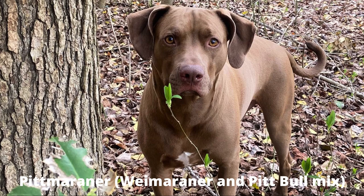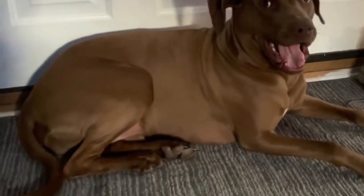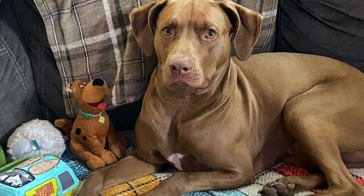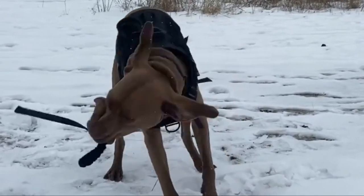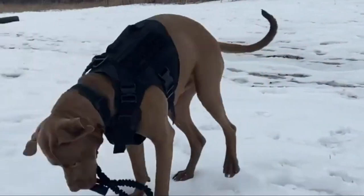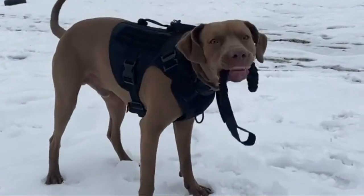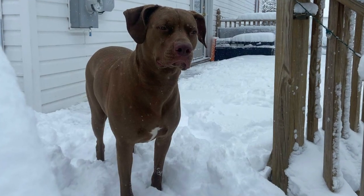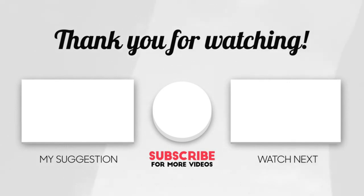Number 7: Pit Maraner — Weimaraner and Pit Bull mix. The Pit Maraner, a mix between the powerful American Pit Bull Terrier and the sleek Weimaraner, is a relatively rare designer breed with intriguing potential. Pit Maraners can be wonderful companions for active families who can provide them with the necessary exercise, training, and socialization. Their intelligence and trainability make them versatile dogs suitable for various activities. I hope you enjoyed this video — let me know if you have any questions or video suggestions in the comments below.